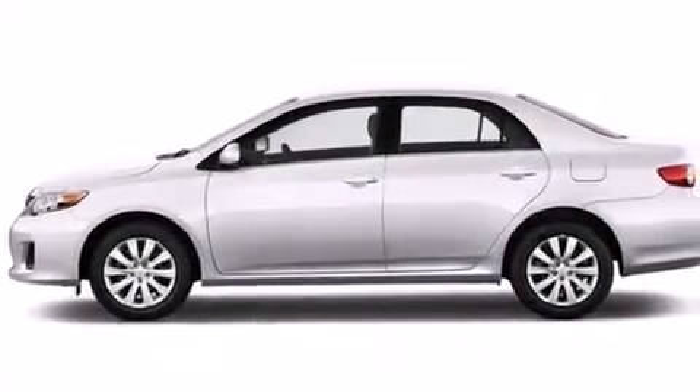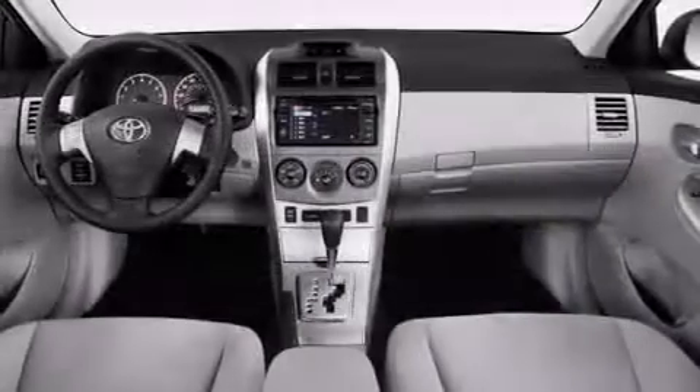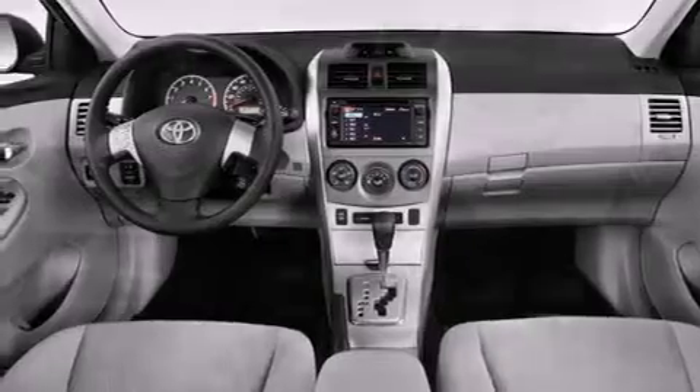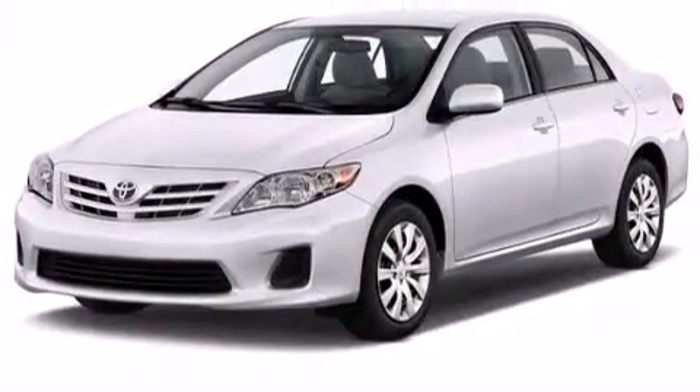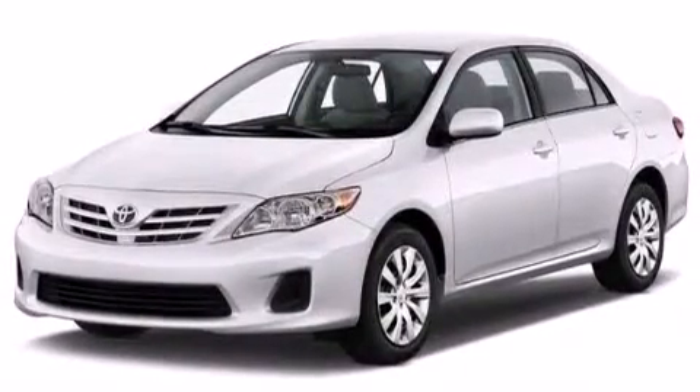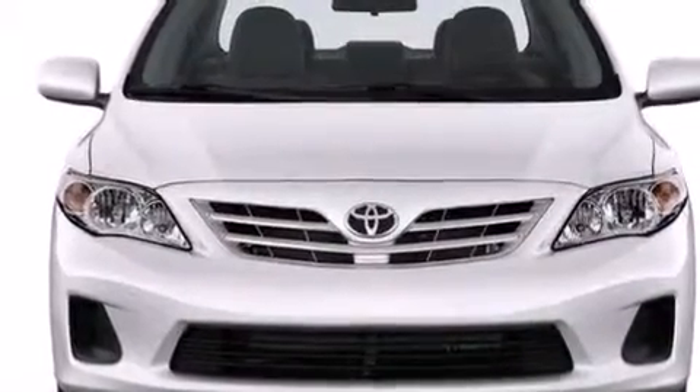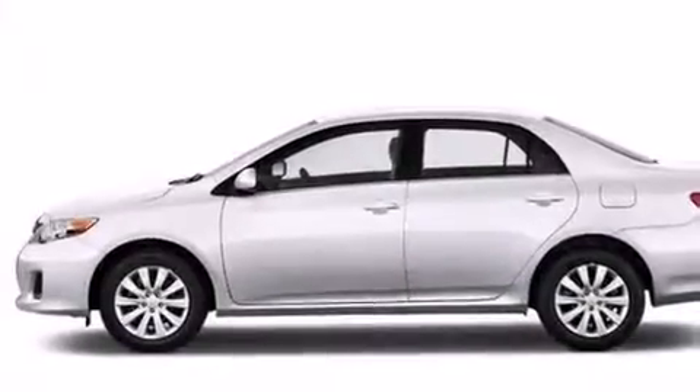The following features are also included: air conditioning, a pass-through rear seat, cruise control, a CD player, a passenger side vanity mirror, rear curtain airbags, rear seat child-proof door locks, steering wheel mounted stereo controls, full power accessories, and an auxiliary power outlet.